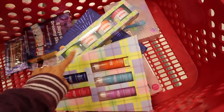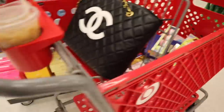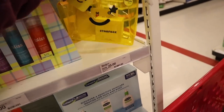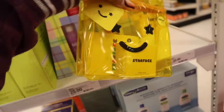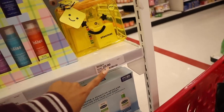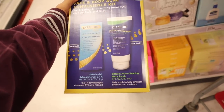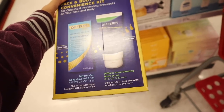I recommend getting two of these and making it one gift — really good value. Moving on to Starface — you guys love their patches. The value is $39 and right now it's $25. You get Hydro Stars pimple patches and a case to go with it. Everyone is picking these up. Down here they also have the Face and Body Acne Convenience Kit for clearing and preventing breakouts on your face and body — you get a gel and a body scrub. This one is $17.